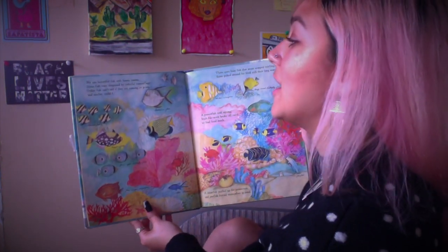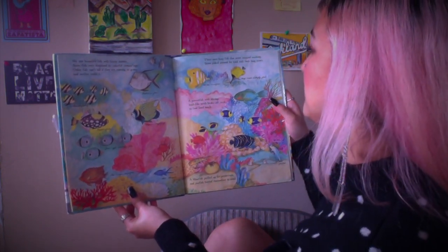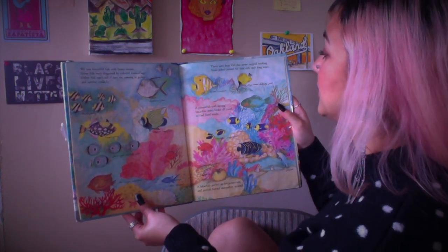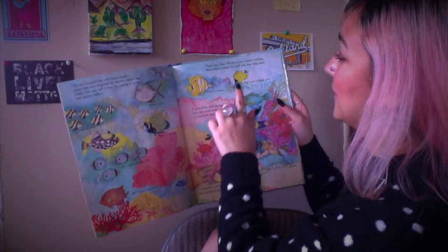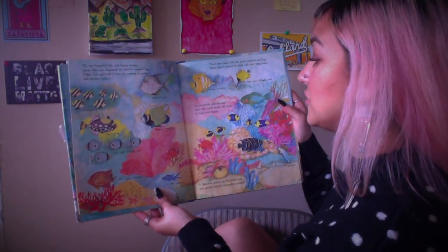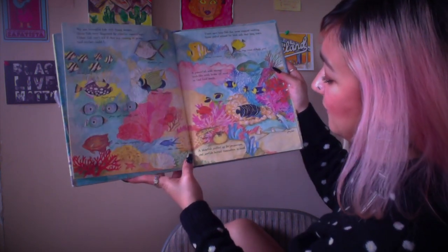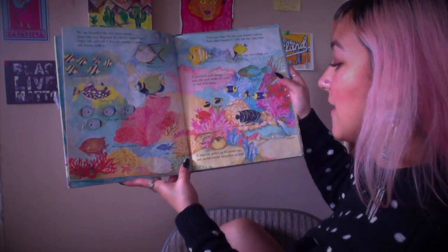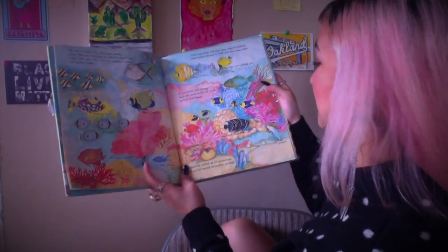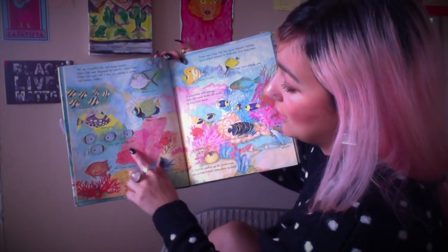'We saw beautiful fish with funny names. They were busy fish that never stopped working. Some poked around for food with their long noses. A parrotfish with strong, beak-like teeth broke off coral to find food inside. A blowfish puffed up for protection, and jawfish buried themselves in the sand.' Oh look, I remember this one from Nemo! They all have funny names.